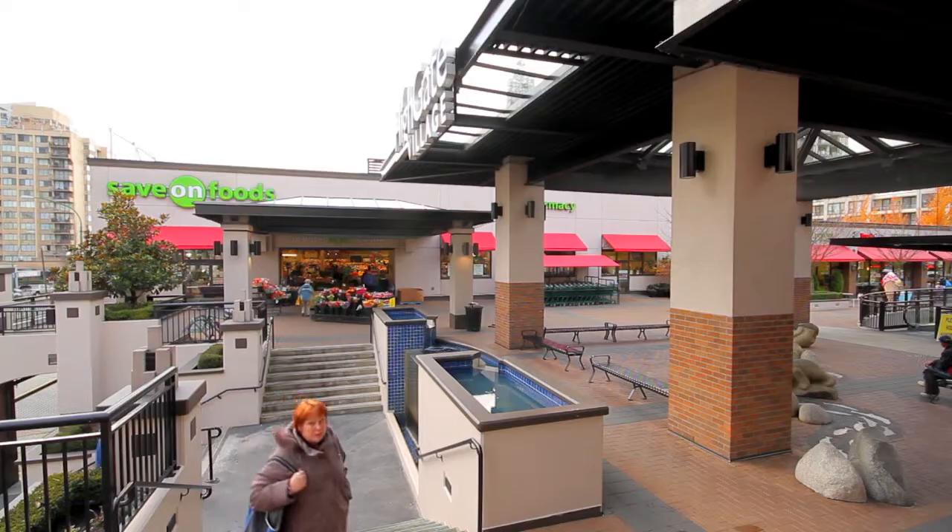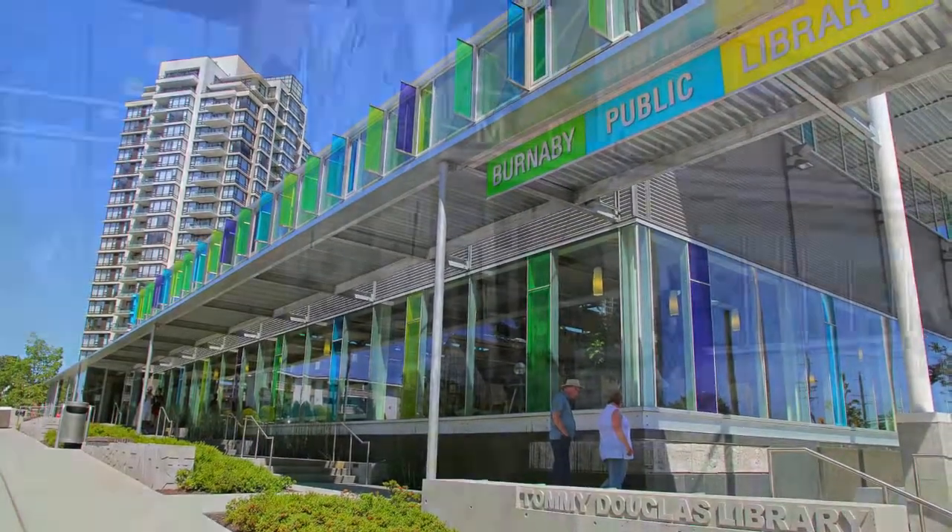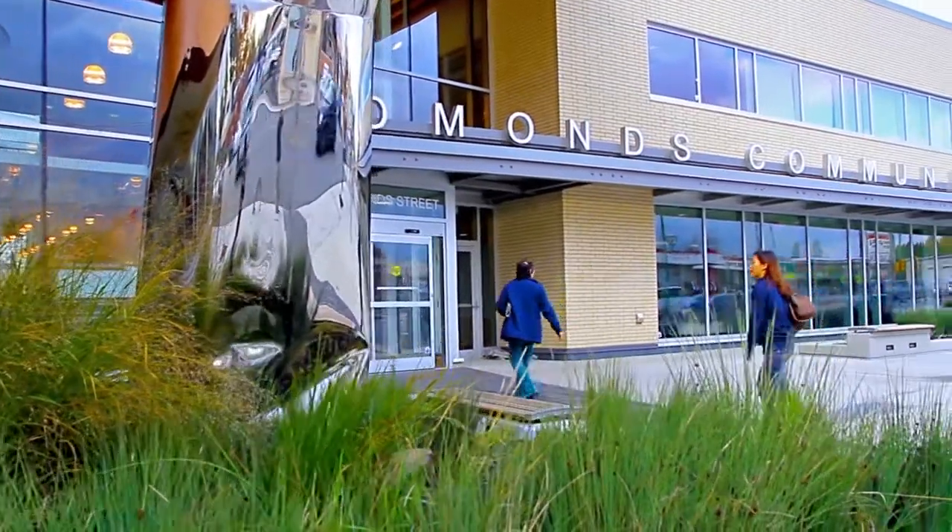It is also a short walk from a public library, medical clinic, the new Edmonds Community Centre, and Edmonds SkyTrain Station.